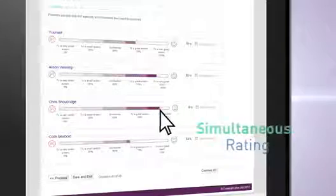Step 3. Click360 is the only tool with simultaneous rating, saving you time while improving accuracy.